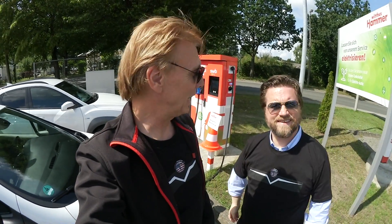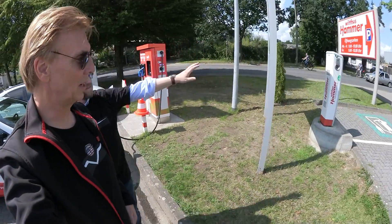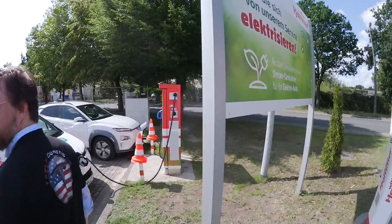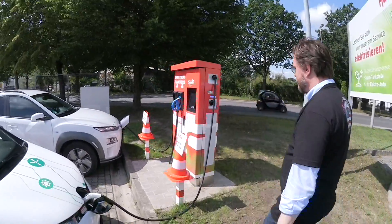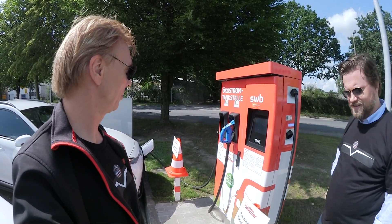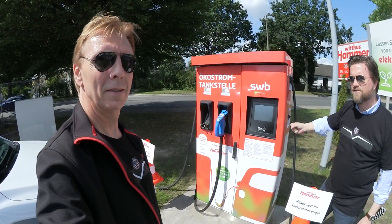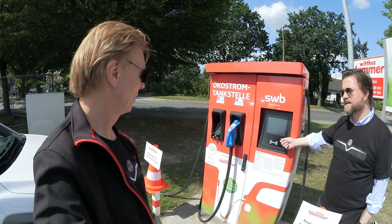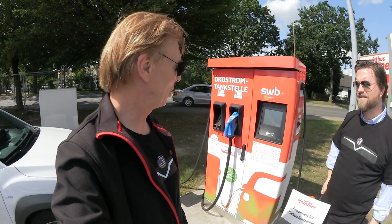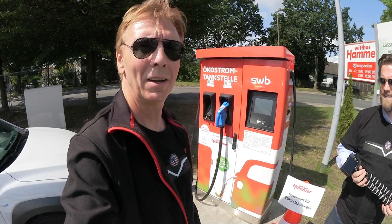Dennis Witthus is a YouTuber and also an electric car and electromobility fan for sustainable energy. He supplied his customers first with an AC charging station where they can charge up to 22 kW. Later, with a local utility company, he established a charging unit where customers can charge while shopping. This charging unit is capable of up to 50 kW DC power, accessible with any RFID card, and is free for the customer to use.